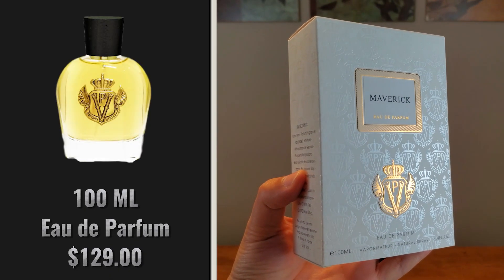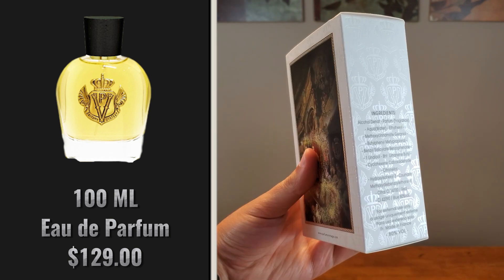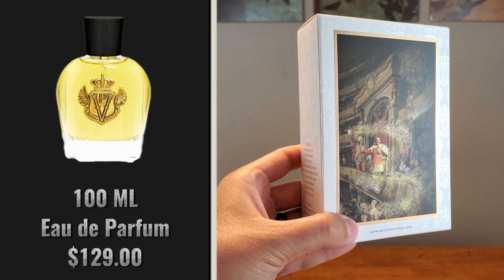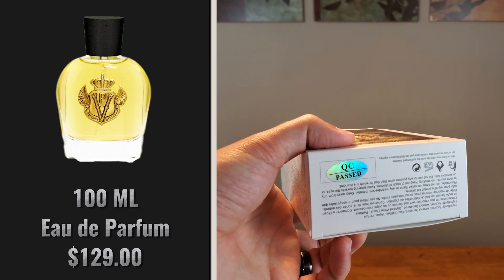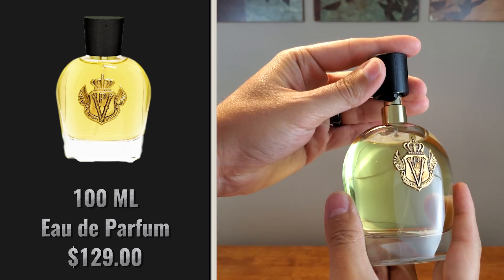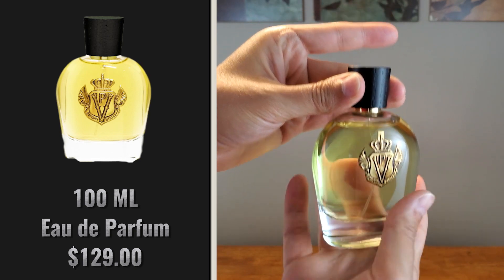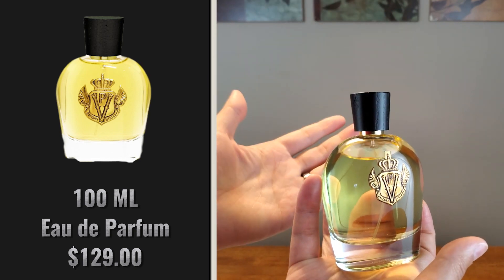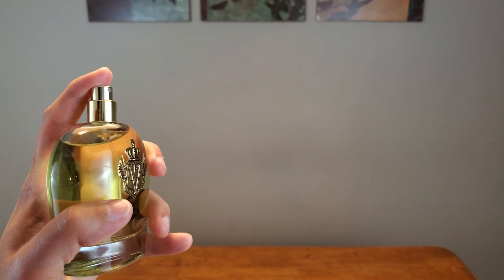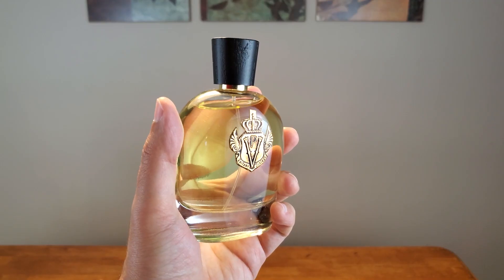The box for this one is white with gold accents. The name is on the front, the crest may be located on the top of the box, and the ingredients are listed on the side. There's a cool graphic on the back, and the bottom of the box has a quality control sticker on it. The bottle has the Parfum Vintage crest on it. The cap does not click into place, but it is a snug fit — though I wouldn't recommend picking it up by the cap because it is a heavy bottle. The bottom of the bottle has the fragrance name and relevant information, and the atomizer has a very wide distribution.